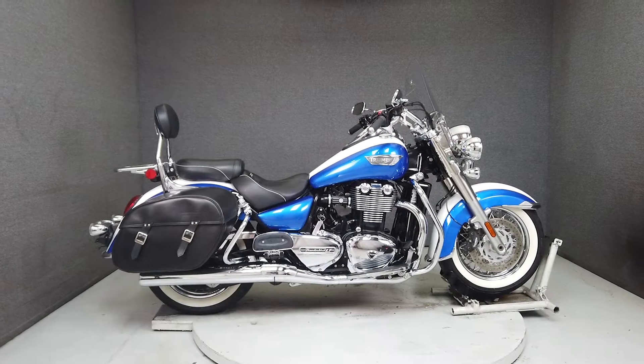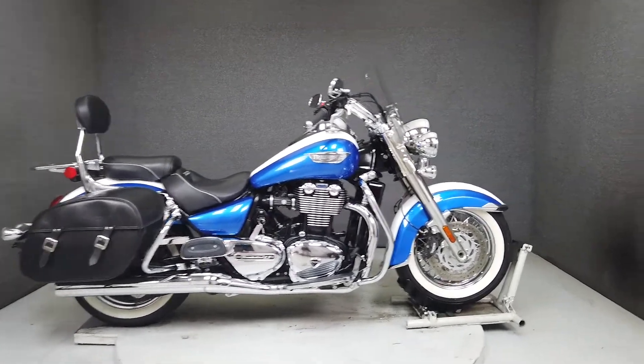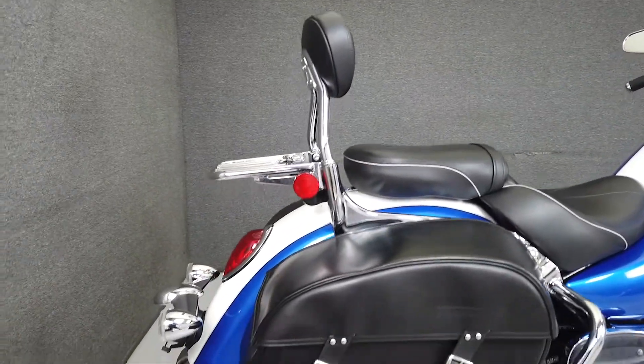Hey everyone, this is Keegan from National Power Sports. If you're looking for an alternative in a large displacement cruiser, this 2015 Triumph Thunderbird LT with 21,426 miles would be a great choice.